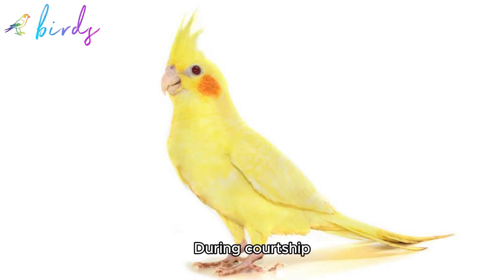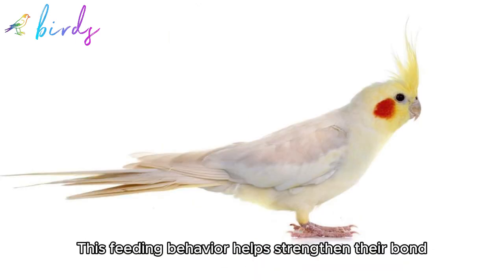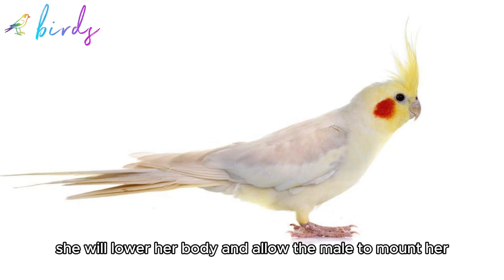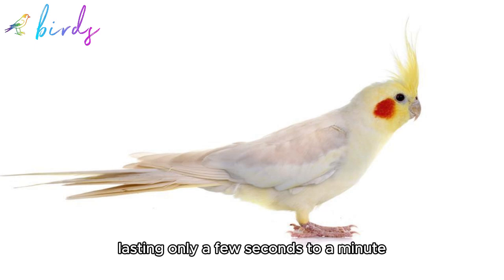2. Feeding during courtship: The male may offer the female food as a sign of affection and bonding. This feeding behavior helps strengthen their bond. 3. Mounting: If the female is receptive, she will lower her body and allow the male to mount her. Mating typically occurs quickly, lasting only a few seconds to a minute.